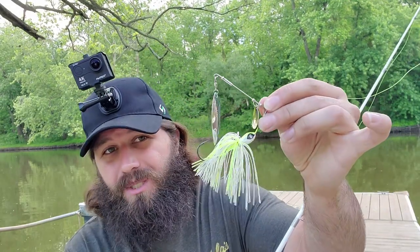So I fished with the ned rig for a minute and unfortunately it didn't produce. The water is kind of murky today and it didn't get relatively cold overnight. So I'm going to switch it up and go with something that's going to make a lot of noise and try to bring in as much attention to these fish as I can. I'm going to go with the Guggen Senior.